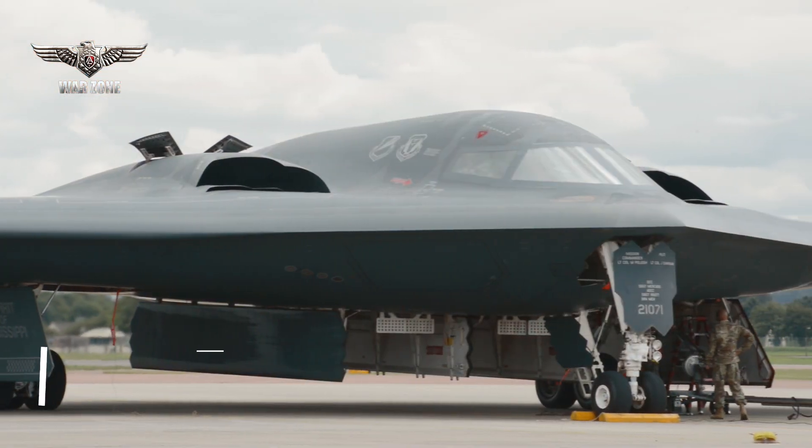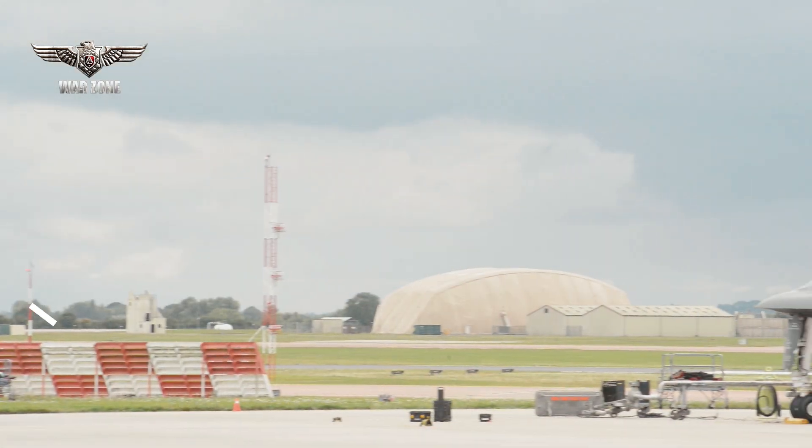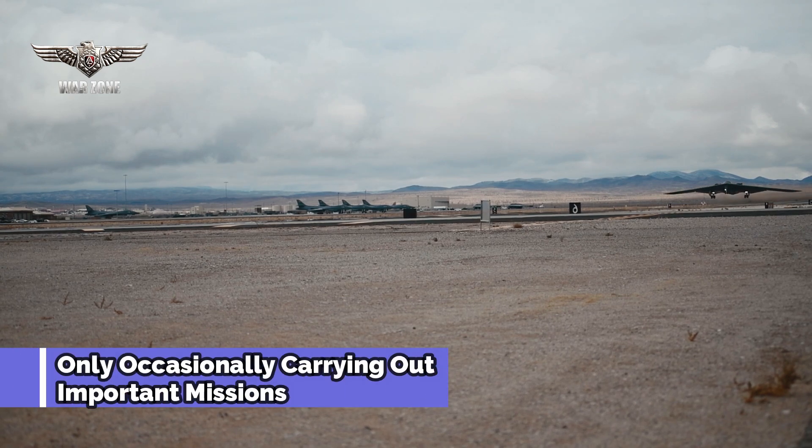The B-21 Raider will be easier to maintain because stealth bombers will generally be on the ground longer, only occasionally carrying out important missions, but certainly ready to fly at any time.